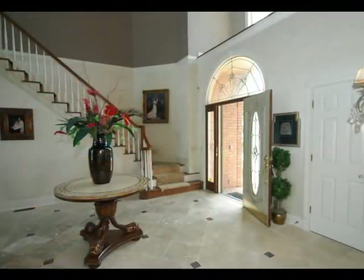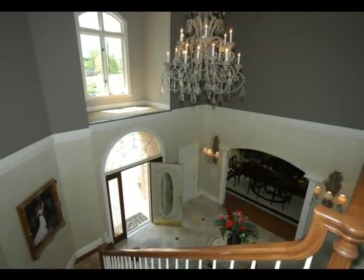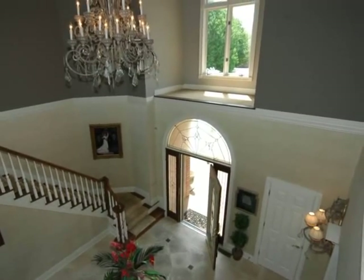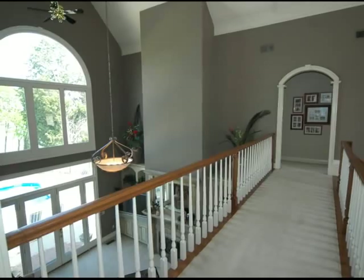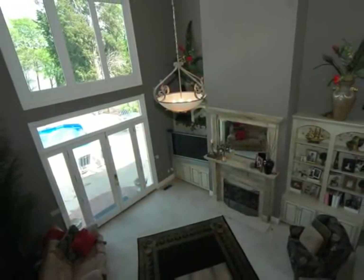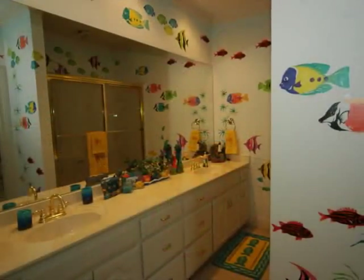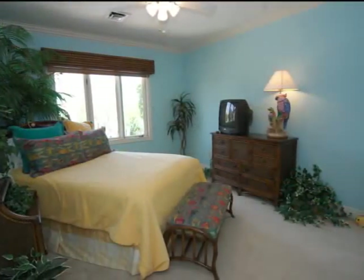Now we head back to the foyer and up the sweeping stairway to the four upstairs bedrooms. Between them is an open walkway with views down to the foyer and over the great room. The two-story windows in the foyer and the great room allow amazing natural light to illuminate this entire area. These upper bedrooms are large and divided by Jack and Jill baths, with an underwater mural in one of the baths and dressing area.